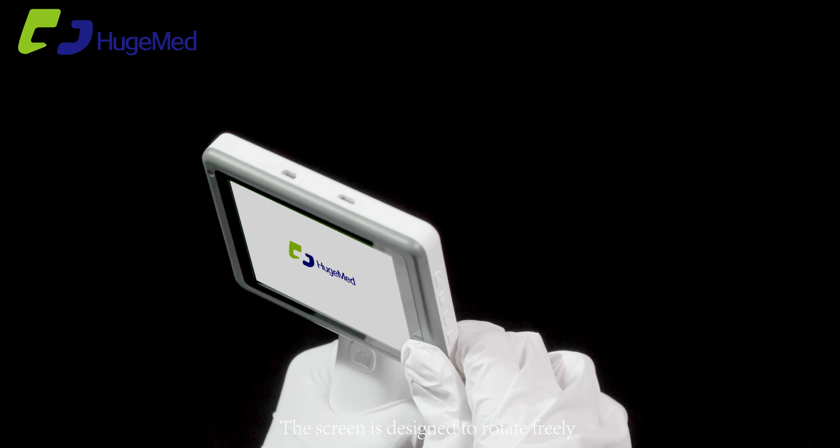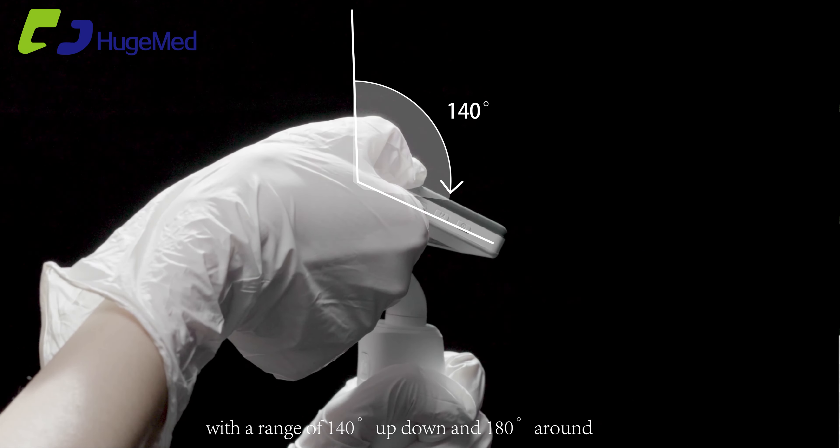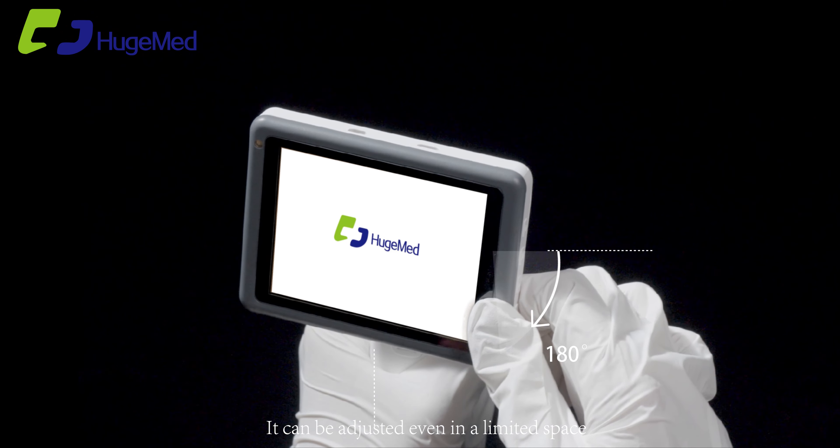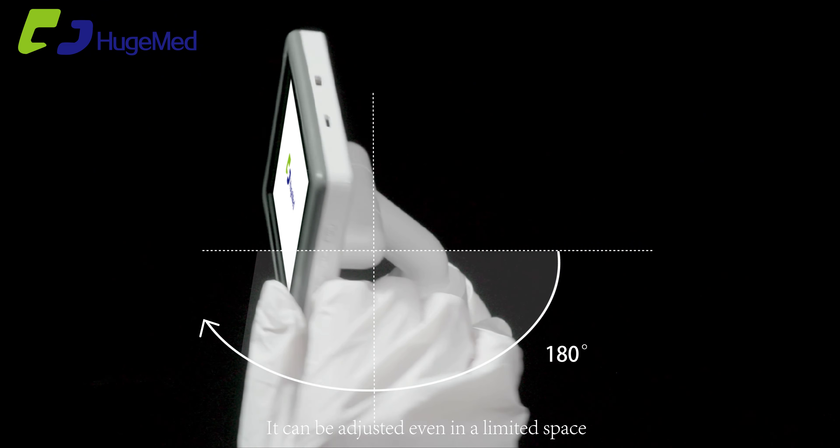The external display screen is designed to rotate freely with a range of 140 degrees up and down and 180 degrees around. It can be adjusted even in a limited space.